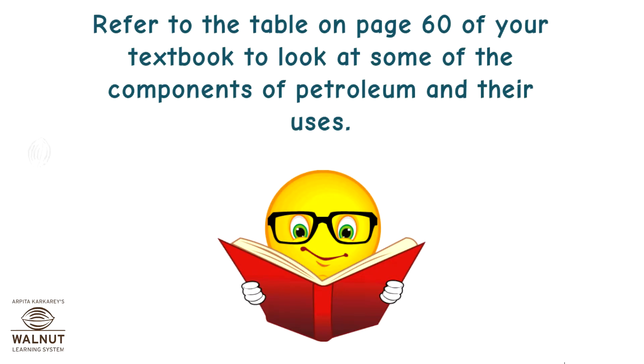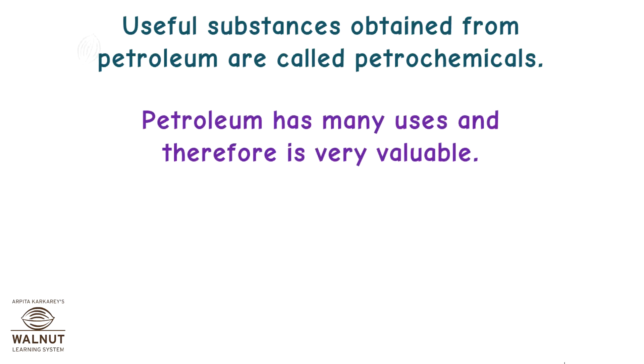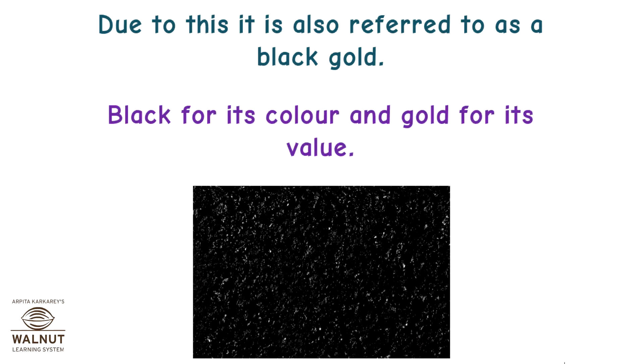Refer to the table on page 60 of your textbook to look at some of the components of petroleum and their uses. Useful substances obtained from petroleum are called petrochemicals. Petroleum has many uses and therefore is very valuable. Due to this, it is also referred to as black gold — black for its color and gold for its value.